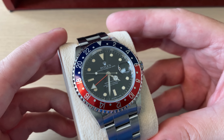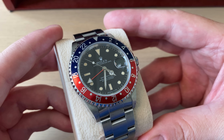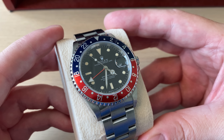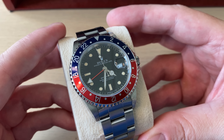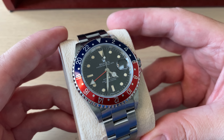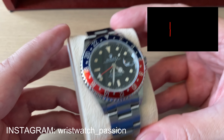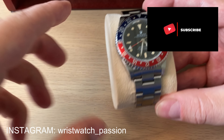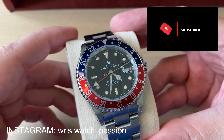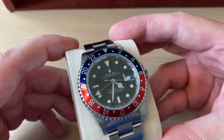If I had to keep three watches, I would probably keep the GMT Master Pepsi, the Omega Seamaster James Bond, and maybe the Speedmaster or the Grand Seiko dress watch. I hope you enjoyed my summer state of the collection video. If you did, don't forget to give it a thumbs up, leave a comment below, follow me on Instagram and Facebook, subscribe to my channel, and share this video on the forums. See you very soon again!